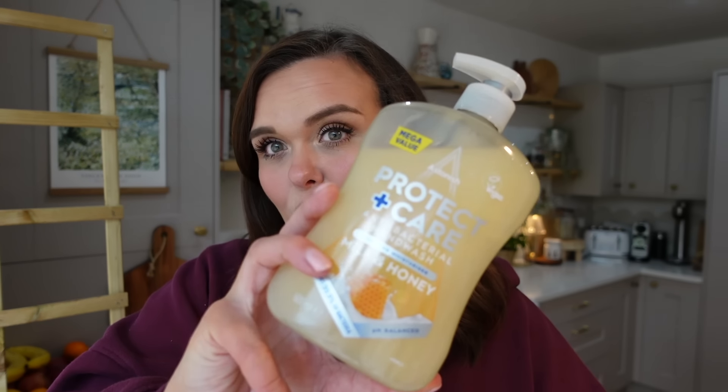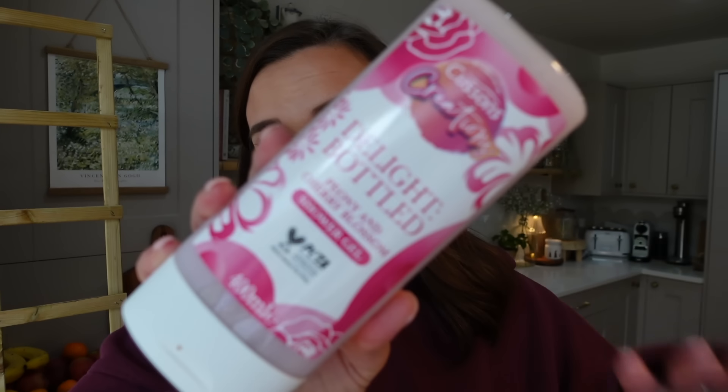A few non-garden top-ups: hand soap — a milk and honey one, only a pound. I also went in for toothbrush heads for our electric toothbrushes, but I couldn't find the ones I normally get. The assistant said they were out of stock — the only ones available were Oral-B ones at about eight quid for three heads, which I wasn't paying, so I'll check Amazon instead.